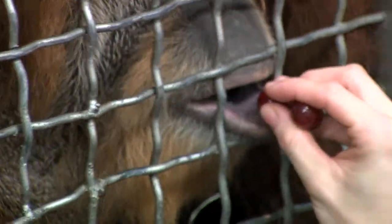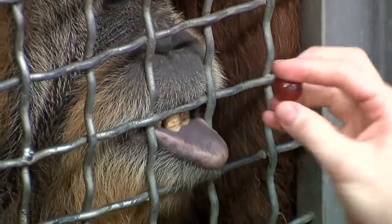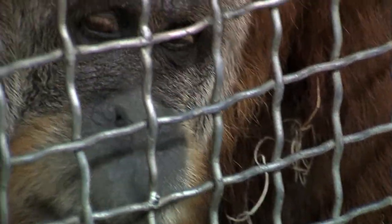So it's great for their social behavior and being involved and active, and certainly great for their long-term health care and maintenance. Here in the Jungle Trails exhibit with the orangutans at the Cincinnati Zoo, I'm Thayne Maynard.